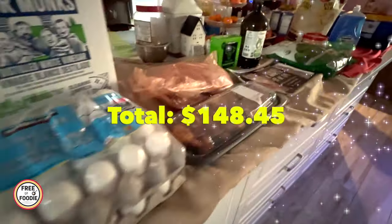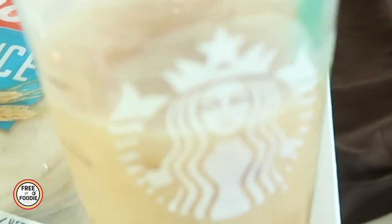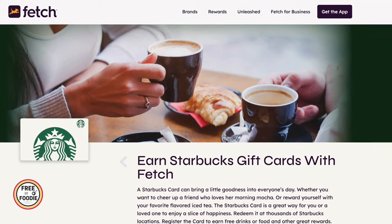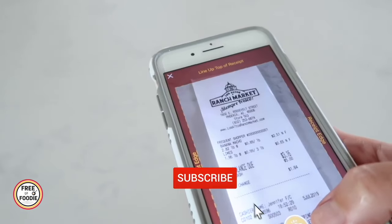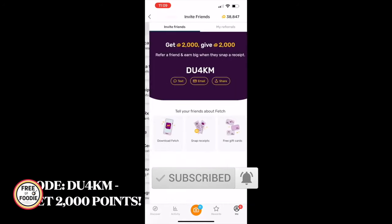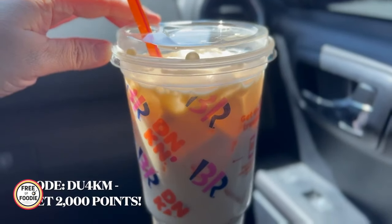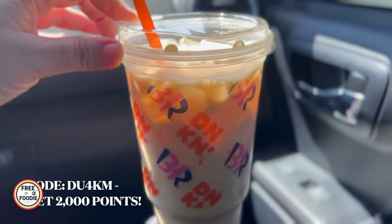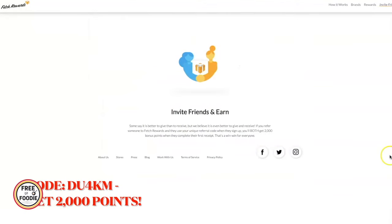We're just getting back from Costco and this is our $150 Costco haul for this month. I did get some Starbucks coffee — I got this with my Fetch Rewards, which is basically an app where you scan receipts and earn rewards. I cash out my rewards for gift cards. I don't normally get Starbucks; I normally get Dunkin' Donuts, but I don't really like the reward system lately. Let me know what you guys prefer, Dunkin' Donuts or Starbucks.